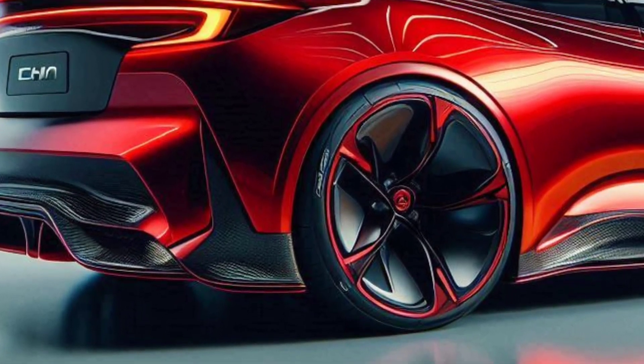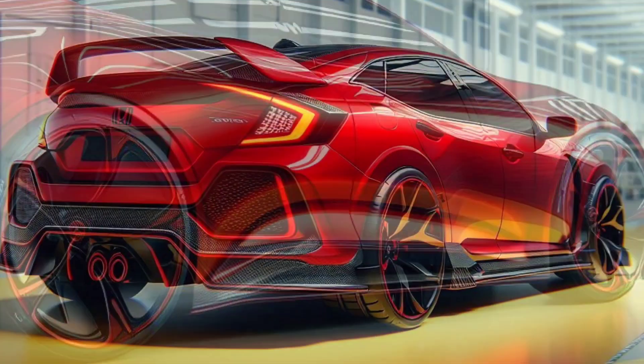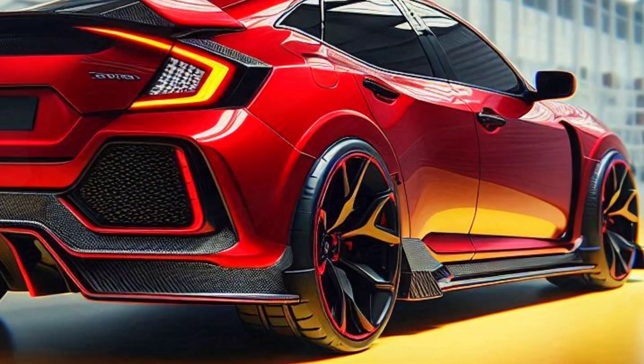When it comes to performance, the 2025 Civic Type R Sport doesn't mess around. Equipped with the 2.0-liter VTEC turbocharged engine, capable of producing up to 320 horsepower and 400 Newton-meters of torque, this car is truly designed for speed.